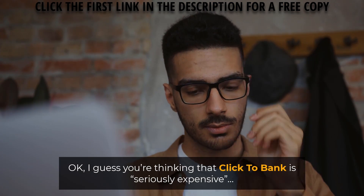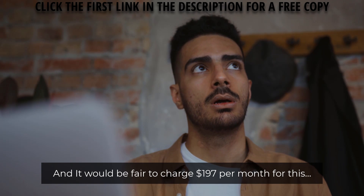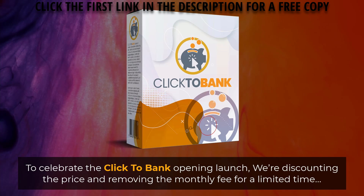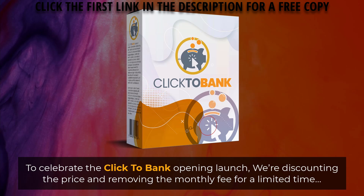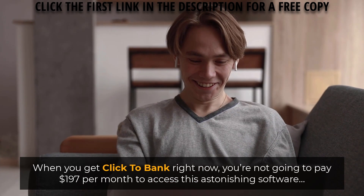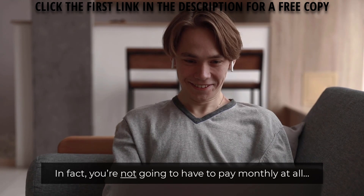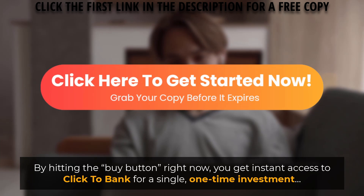You might think that Click2Bank is seriously expensive, and it would be fair to charge $197 per month for this — you'd still be getting incredible value even at that price. However, you're not going to pay anywhere near that today. To celebrate the Click2Bank opening launch, we're discounting the price and removing the monthly fee for a limited time. By hitting the buy button right now, you get instant access to Click2Bank for a single one-time investment.